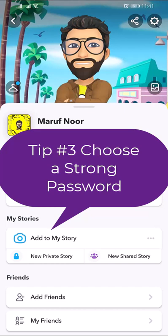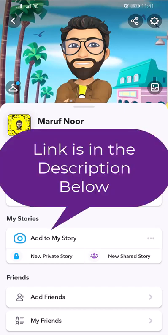Don't share your password with others and don't use the same password for other apps or websites. If you don't remember your Snapchat password, you can reset your password. There is another video available about how to reset your Snapchat password.